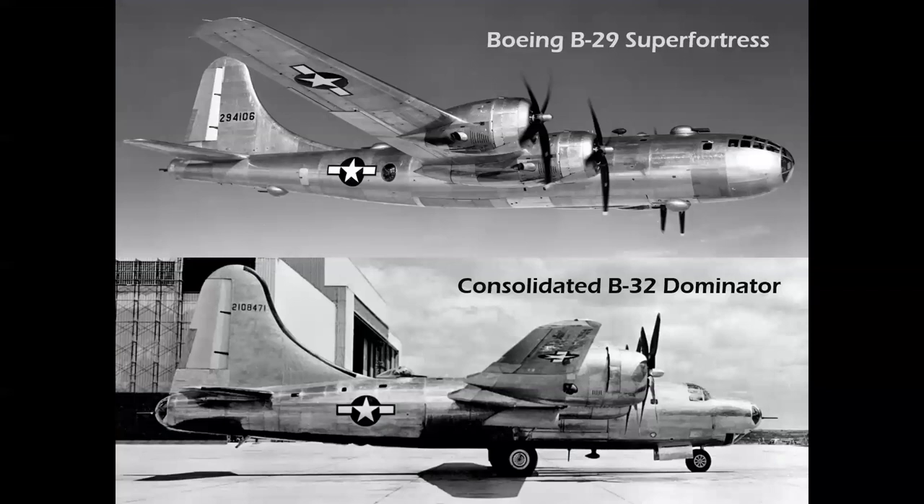At the end of the war, the Boeing B-29 and the Consolidated B-32 were the last two airplanes to see action in World War II. Of course, the B-29 carried the atomic weapons used to end the war with Japan.